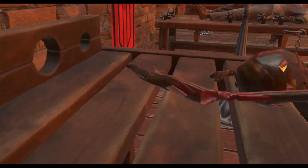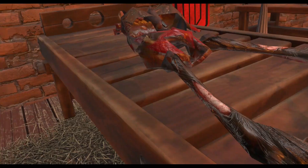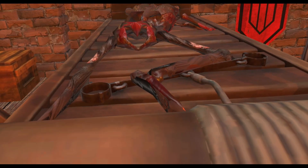I believe this torture device is called the rack. This is when someone's limbs are tied up and basically stretched in opposite directions, and they can rip off.